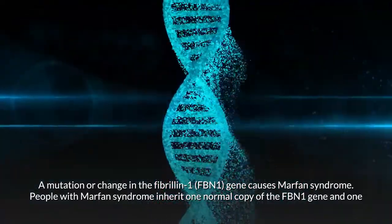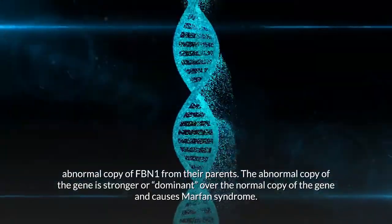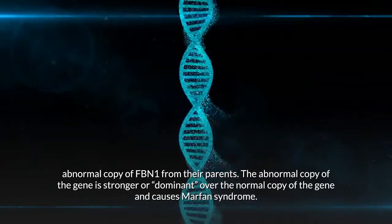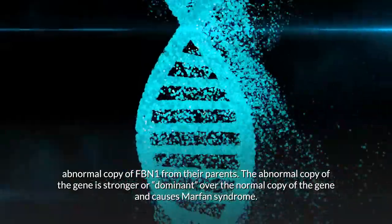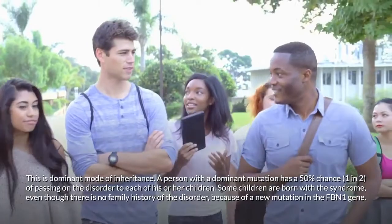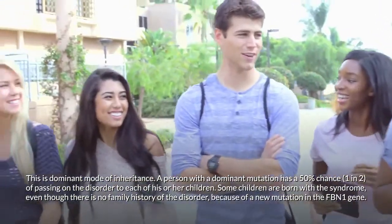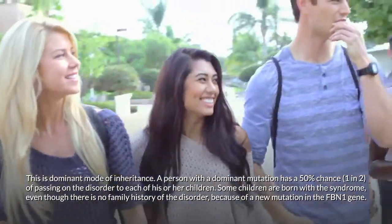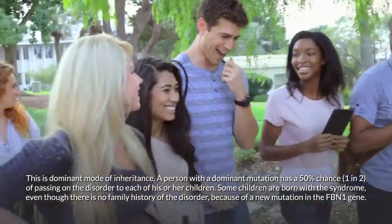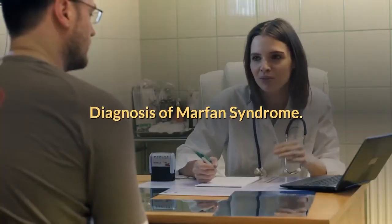A mutation or change in the fibrillin-1 (FBN1) gene causes Marfan syndrome. People with Marfan syndrome inherit one normal copy and one abnormal copy of the FBN1 gene from their parents. The abnormal copy is dominant over the normal copy and causes Marfan syndrome. A person with a dominant mutation has a 50% chance of passing on the disorder to each child. Some children are born with the syndrome even without a family history, due to a new mutation in the FBN1 gene.